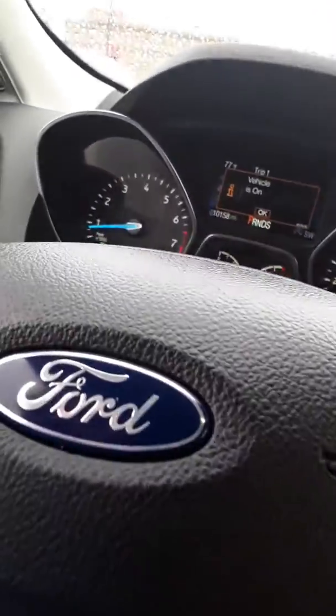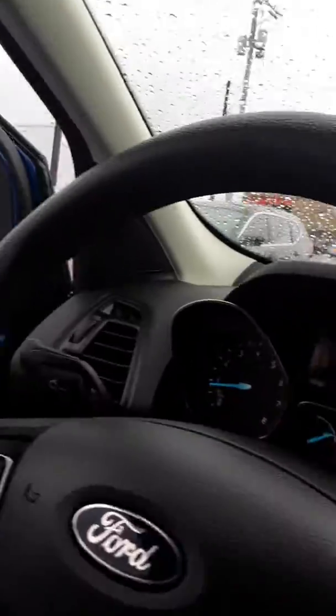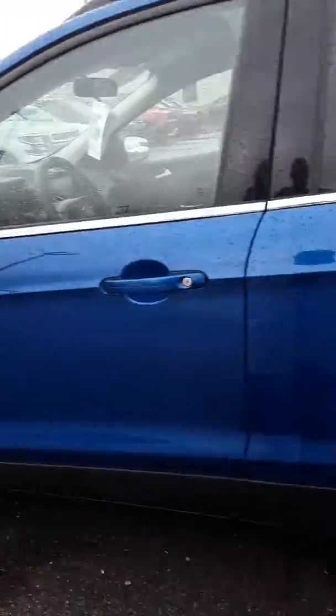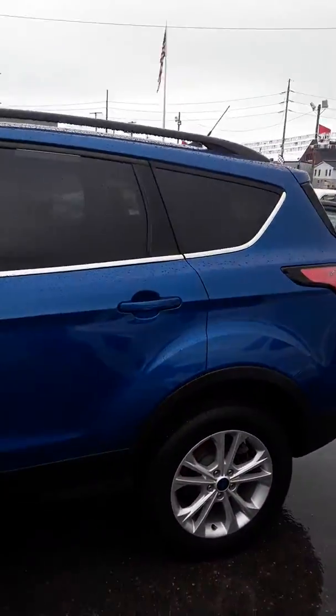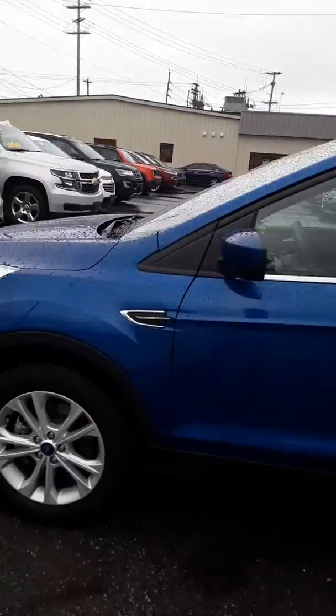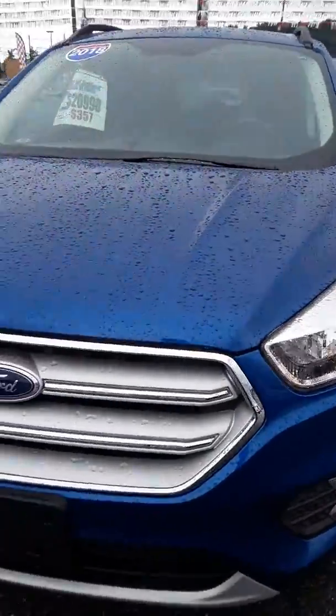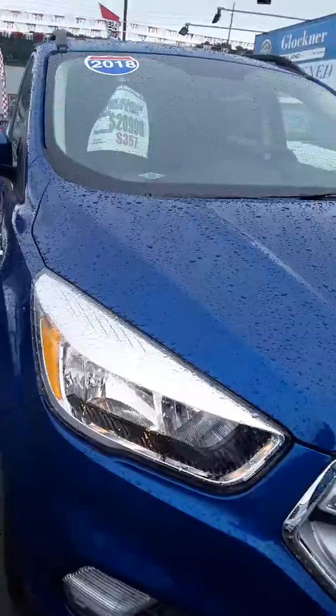I'm going to jump out here real quick and take a look around the outside. Really pretty blue. To be the size vehicle it is, it's got a ton of room on the inside. Really nice wheels that look sharp and also help to keep the brakes cool as you're going down the road.